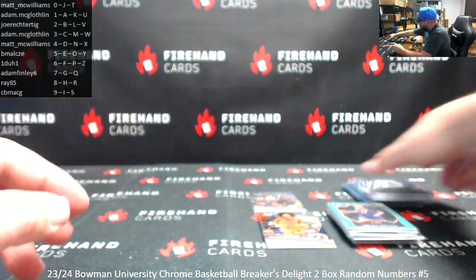Alright, that's going to do it for box break 5. Both boxes had four autos, so eight autos in this break.